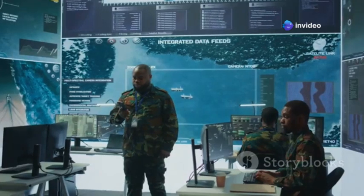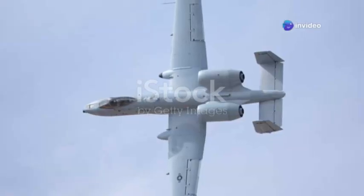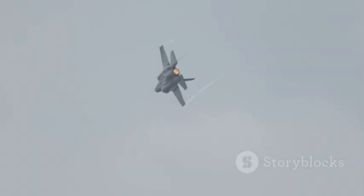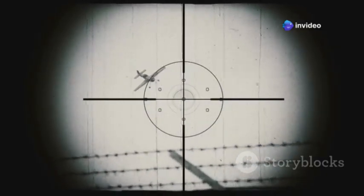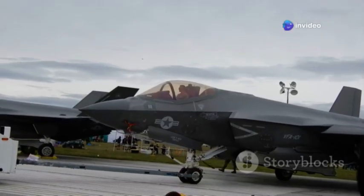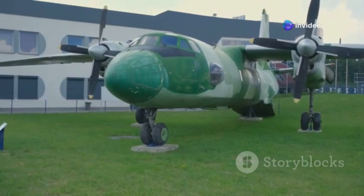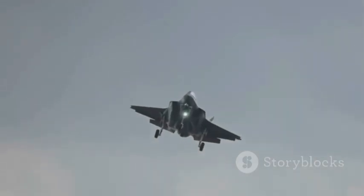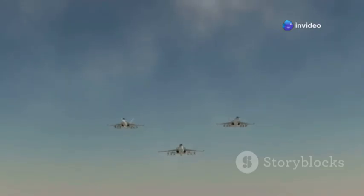The A-10's transformation has become a global case study in smart modernization. Military analysts now see the A-10C as proof that upgrading proven platforms can be more effective than building new ones. Troops on the ground trust the upgraded Warthog more than ever, relying on its precision and real-time intelligence. The public's fascination has been reignited, with documentaries and social media celebrating its comeback. Other air forces are taking note, realizing the value of dedicated close air support — with the right upgrades, a purpose-built design can stay relevant for decades.